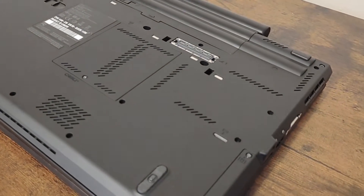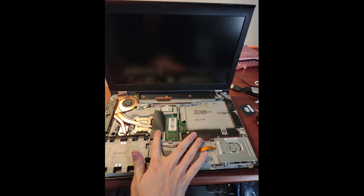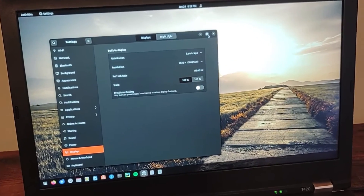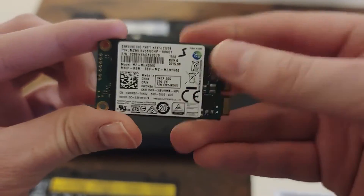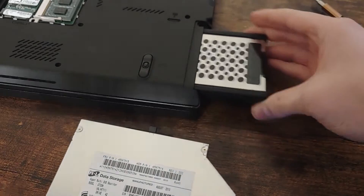One reason the T420 is popular is because of the upgradability. This one has an upgraded quad-core CPU, 16GB of RAM, an IPS 1080p screen, and an mSATA SSD, which allows a hard drive to be used as extra storage.